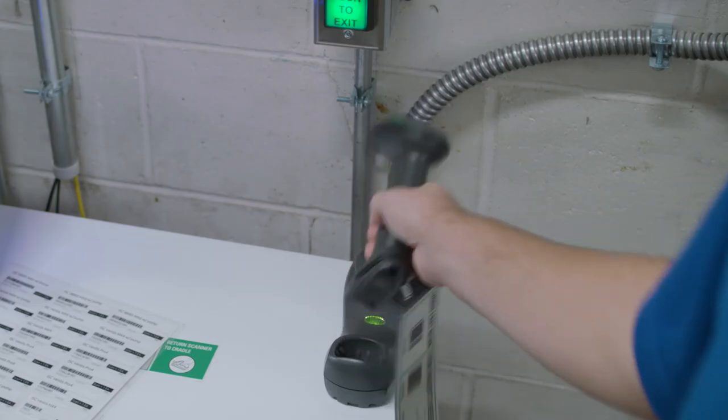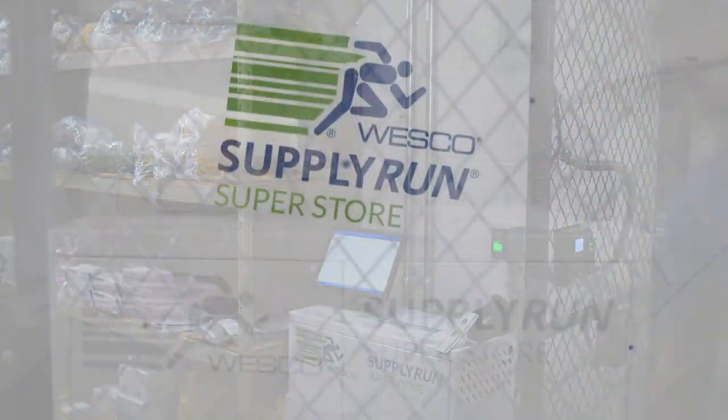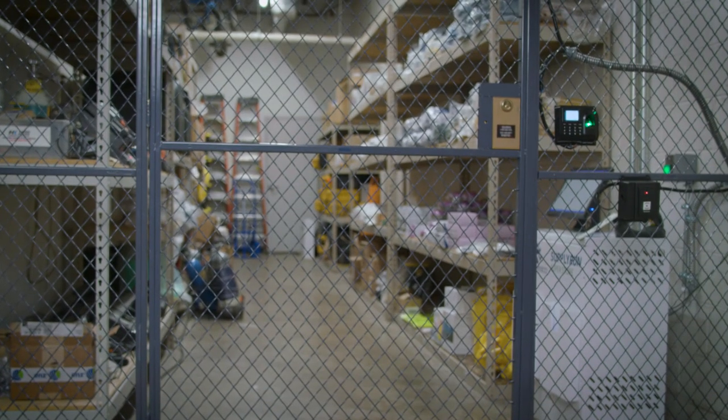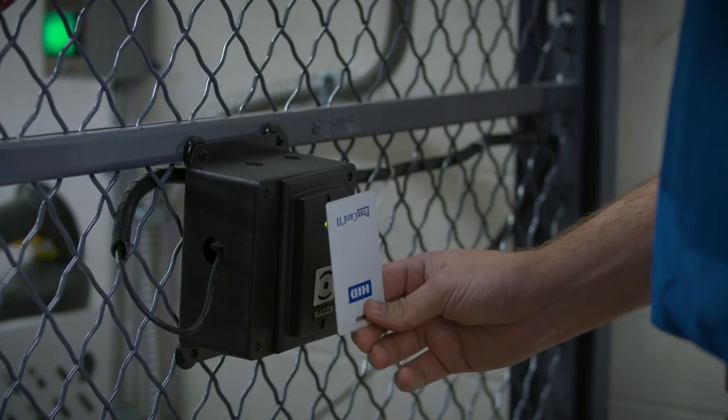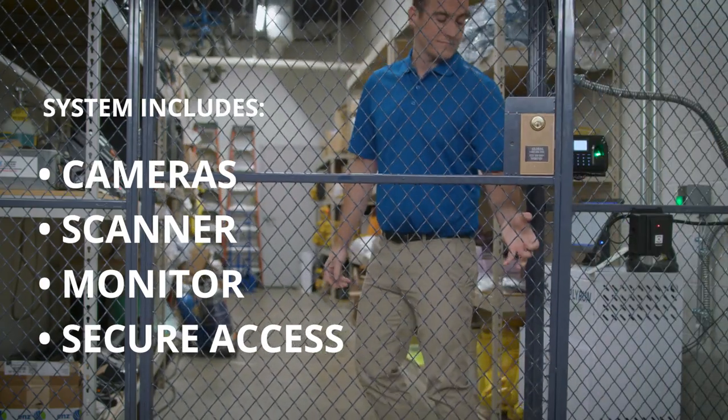Now, take the principles of the machine — the cameras, the scanner, the monitor, and secure access — and take away the box of the machine, and this is what we call Supply Run Superstore. We can take an existing storeroom, cage, or trailer, install the four cameras and a secure door, giving you the store option on a much larger scale.